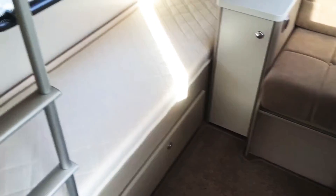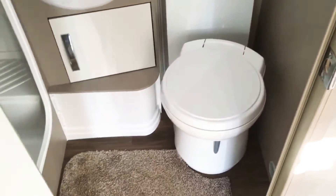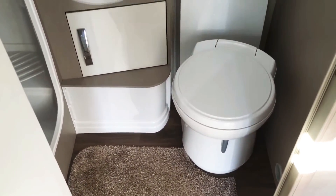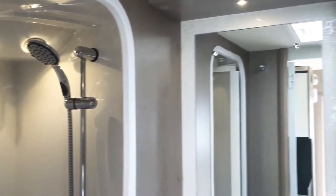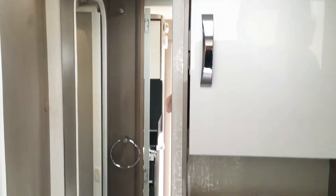In the washroom, which is in the middle of the caravan, we've got a separate toilet and shower and hand basin. All LED lights again, to make it quite bright and airy.